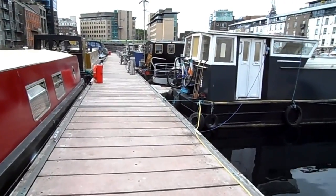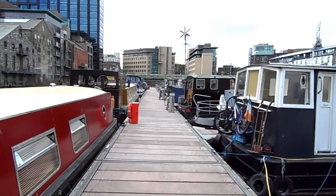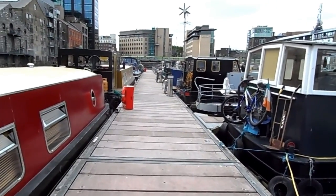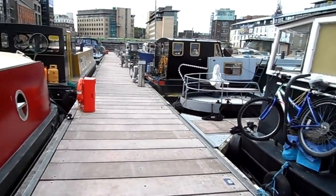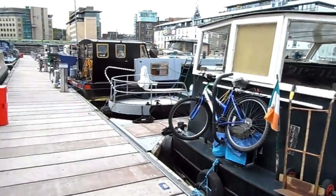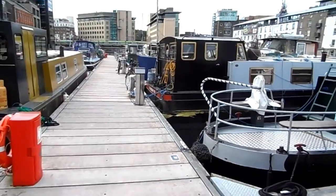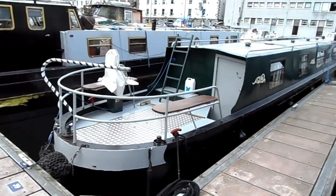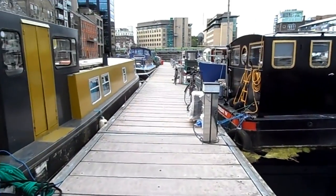A lot of investment has been put into this area. Right there in the distance, the two buildings you see — one of them is BT, British Telecom, and the other is Accenture, the big consulting firm. It's very peaceful and very quiet here.